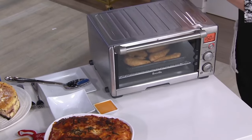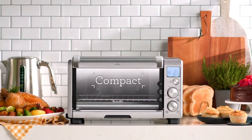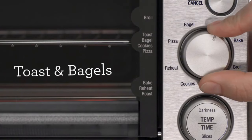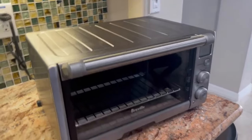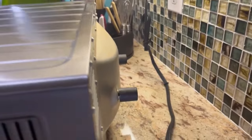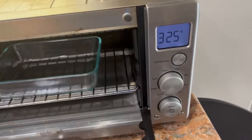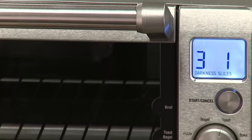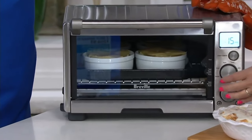Despite its compact size, this oven boasts a 0.6 cubic foot capacity, large enough to accommodate a 12-inch pizza, four slices of toast, or a small roast chicken. Its non-stick interior cavity makes cleaning a breeze while the removable crumb tray helps keep your countertop tidy. However, some users have noted that the oven settings may need to be frequently reset, especially if you prefer to manually monitor your cooking, as it requires setting the time and temperature every time. Otherwise, it is the best toaster oven that a modern cooking chef could wish for.